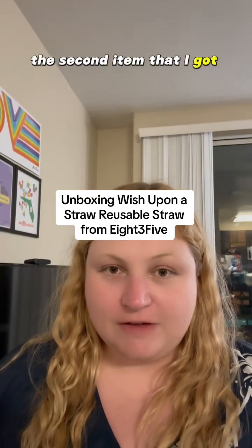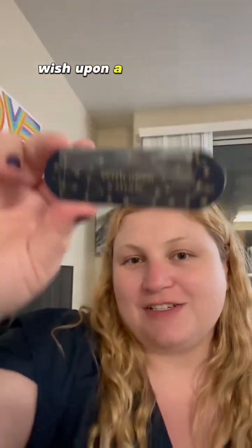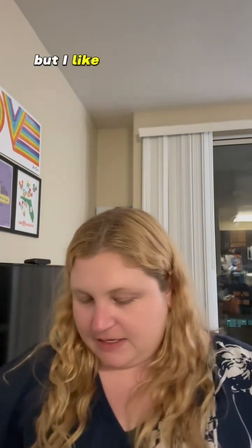The second item I got from their TikTok store is this — it's very shiny and reflective. It's called 'Wish Upon a Straw.' I thought it was really fun and adjacently Disney themed, and I like the idea of this little travel straw.